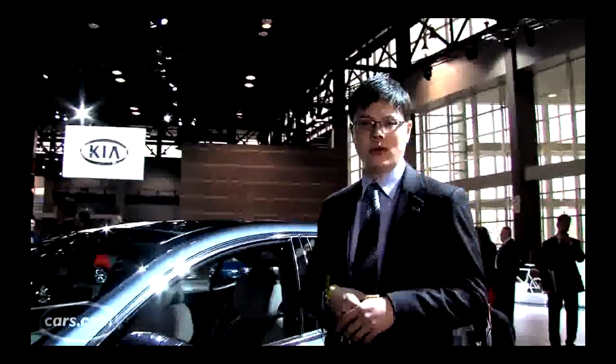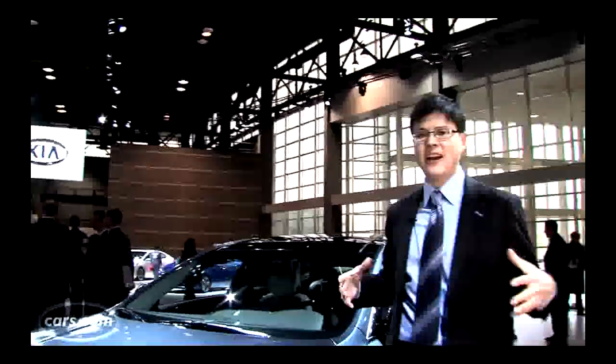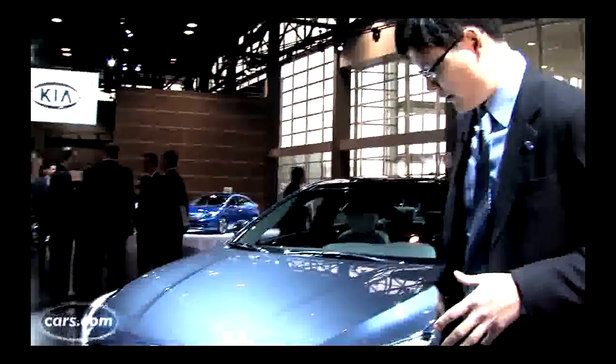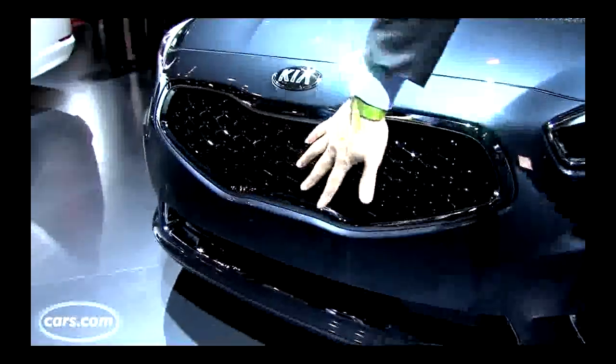The Cadenza is actually an inch shorter and about a half-inch lower than the old Amante. It's still much bigger than Kia's mid-size Optima though — about five inches longer bumper to bumper and nearly an inch taller.